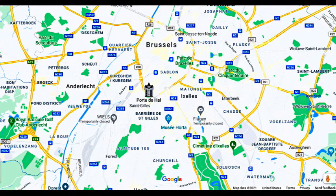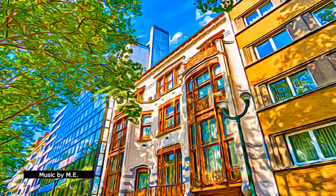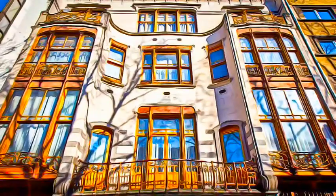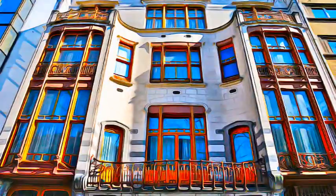Located in Brussels, the major townhouses of the architect Victor Horta include Hotel Tassel, Hotel Salve, Hotel Van Eefeld, and the house and workshop of Victor Horta. They are outstanding examples of Art Nouveau, and represent some of the most remarkable pioneering works of architecture of the end of the 19th century.